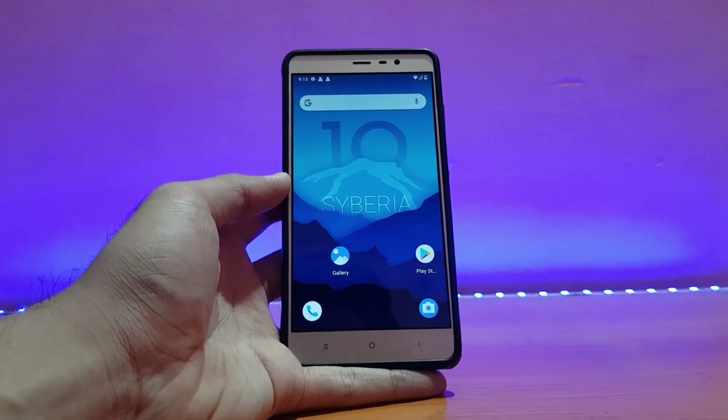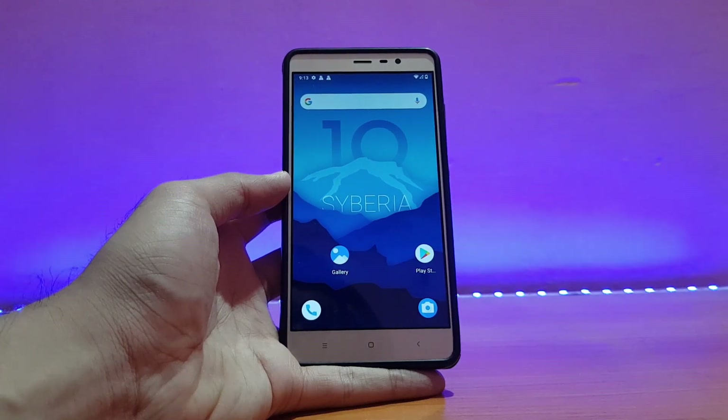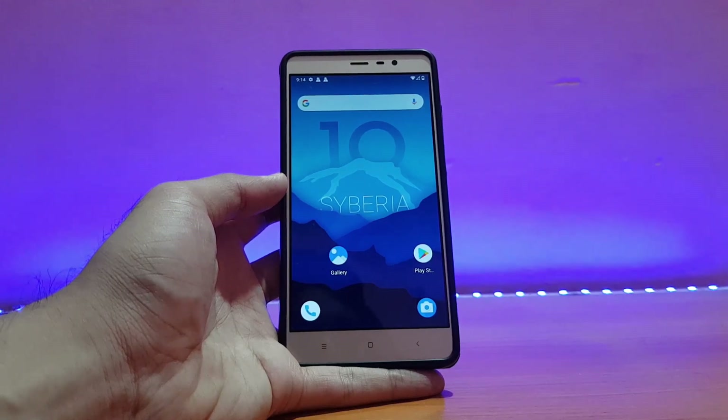Welcome back to the channel everyone, hope you are doing absolutely well. This is 80 back with another video. Today it's going to be the review of the Siberia OS based on Android 10 official for the Redmi Note 3 Pro, so without any further ado let's get started.